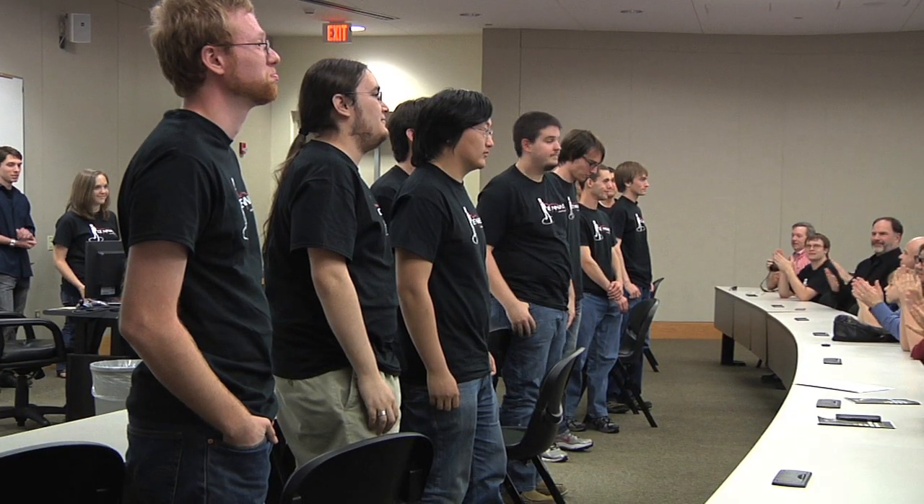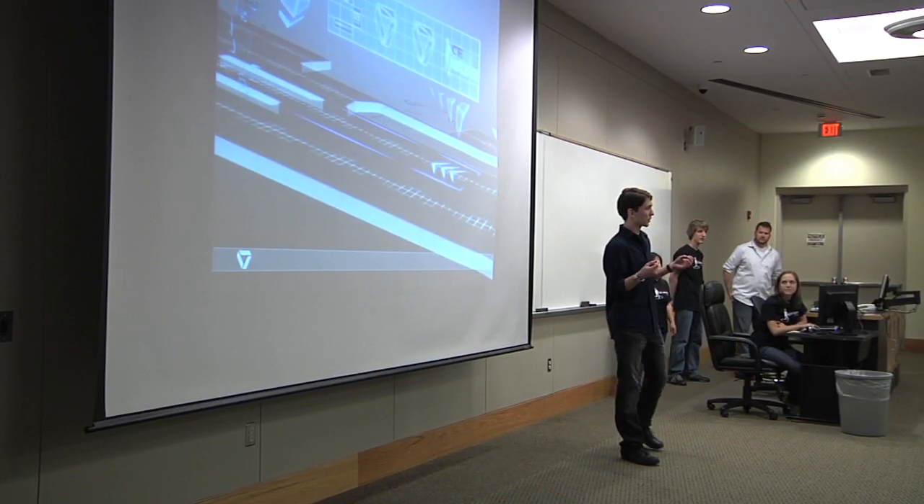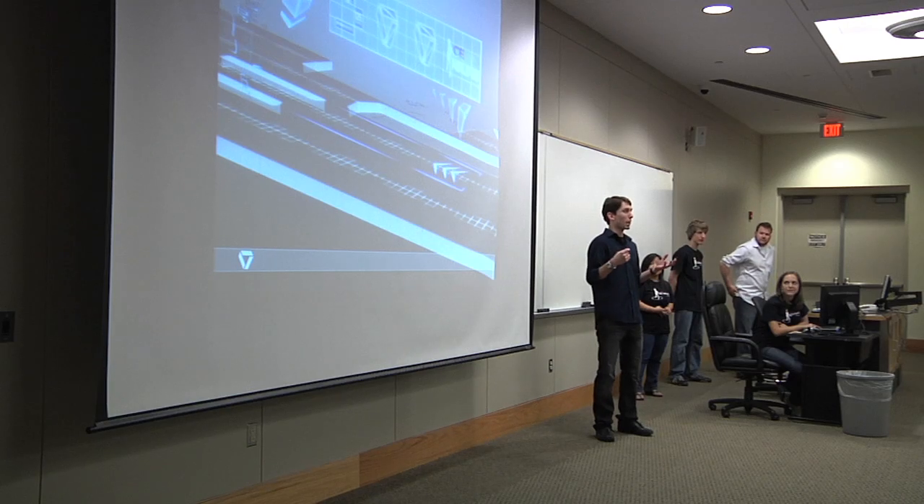It's a team of 15 programmers and designers from the College of Design, so we all had to coordinate and communicate with each other. It was kind of like a revelation of how the workplace is going to be.